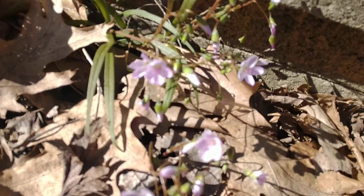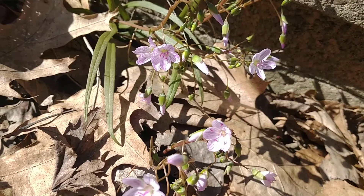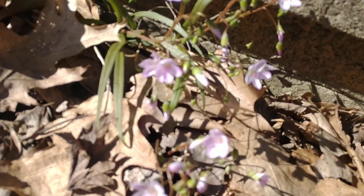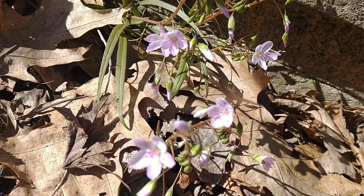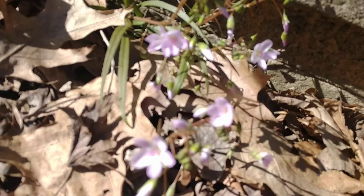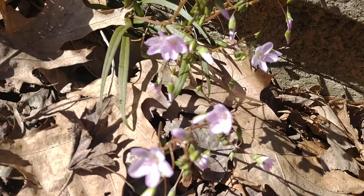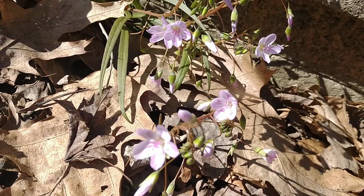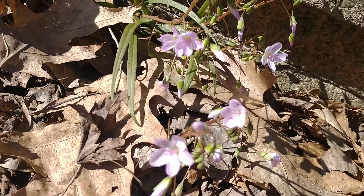When spring beauties come into bloom, you really know that winter is over, and these are actually one of my favorite plants. These are in the purslane family — their genus is Claytonia, or Claytonia virginica — so these are a native ephemeral woodland wildflower that grows all over the state of Ohio, definitely here in Summit County.